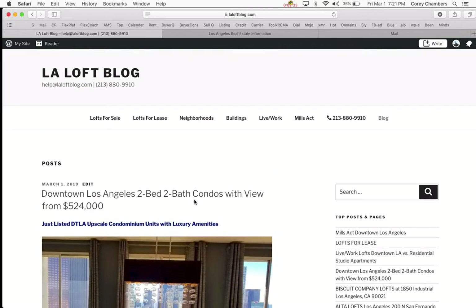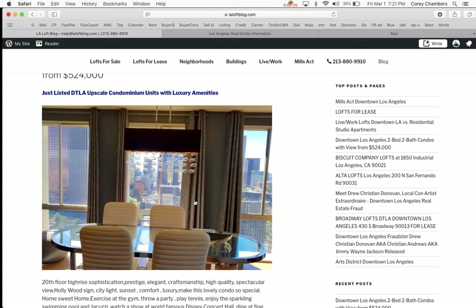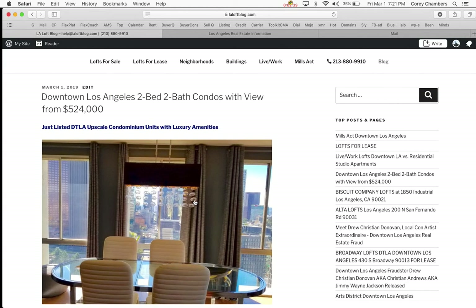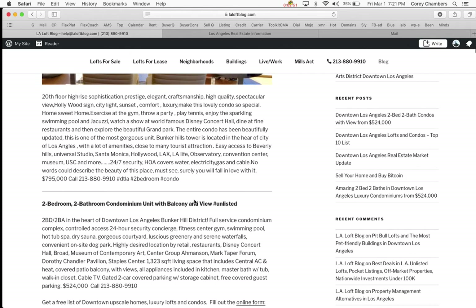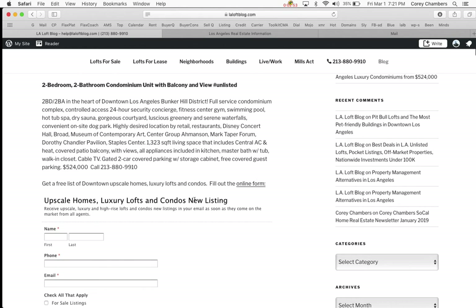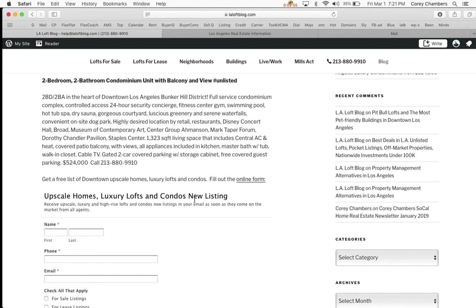Let me know — several people have called and said they wanted to see both of these. I said, well, they're kind of different. One is high up, a multi-million dollar penthouse kind of view. And the other one is the lowest price of any two-bedroom in downtown — at least one that has a view.